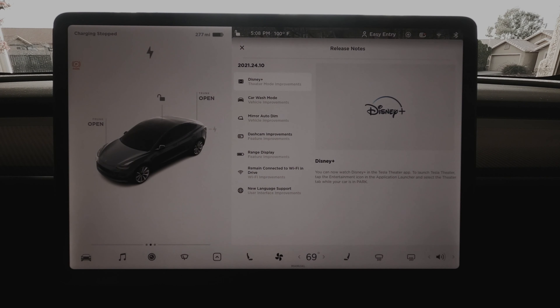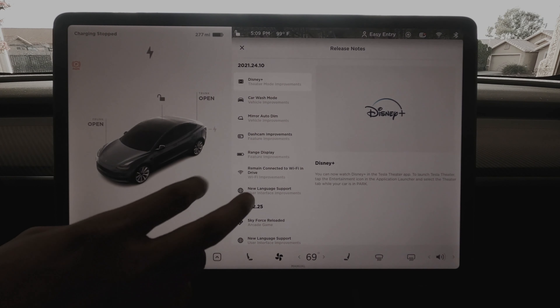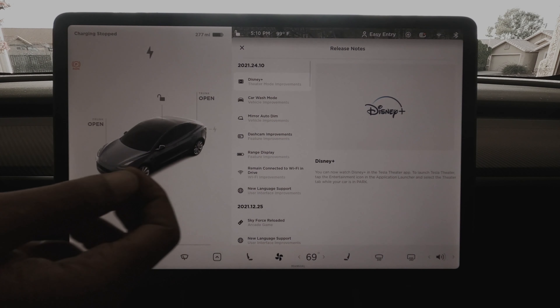I showed you a little bit of me updating the software, just in case you were curious how it goes. What we're going to do is go through everything. The first thing I want to show you is Disney Plus — a great addition to the Tesla Theater that we have in the car, located right here.